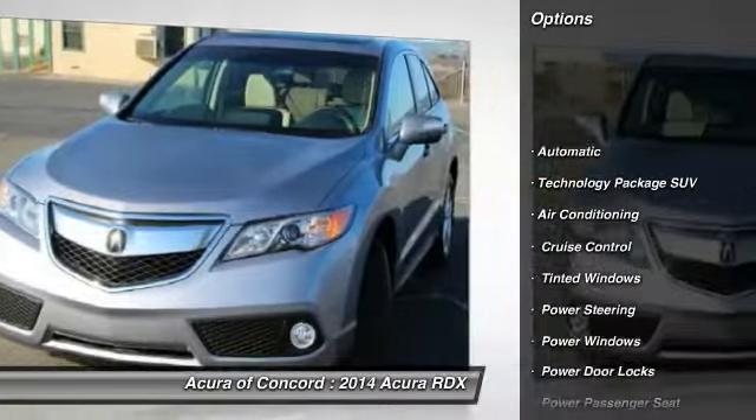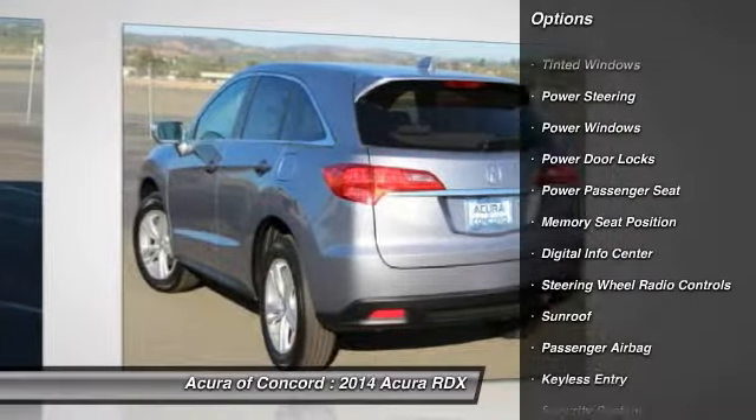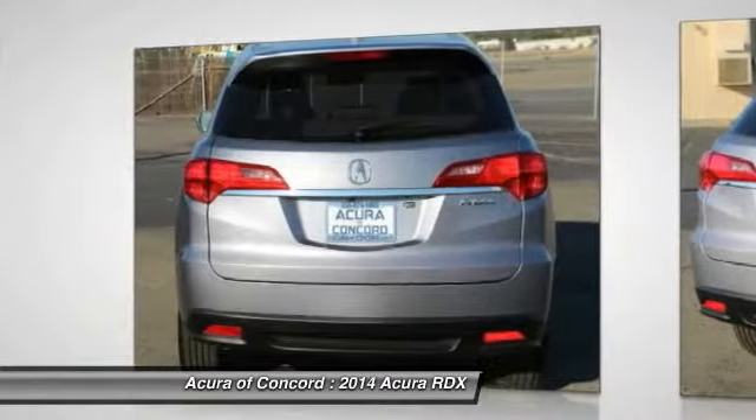Navigation system, power lift gate, power passenger seat, driver lumbar, adjustable steering wheel, power steering, air conditioning, front driver airbag, aluminum wheels, keyless entry.